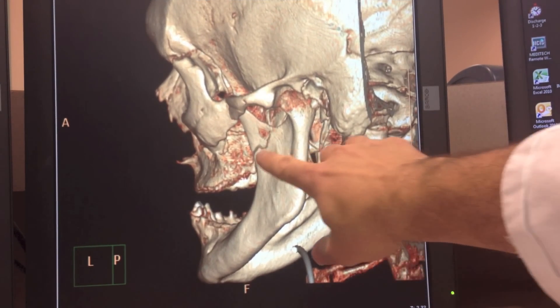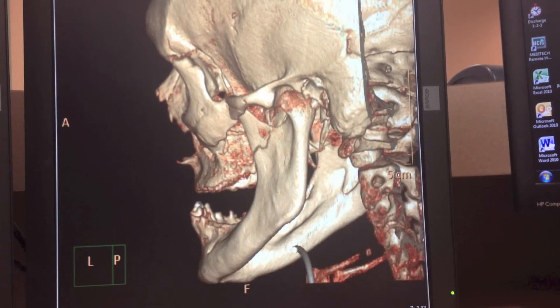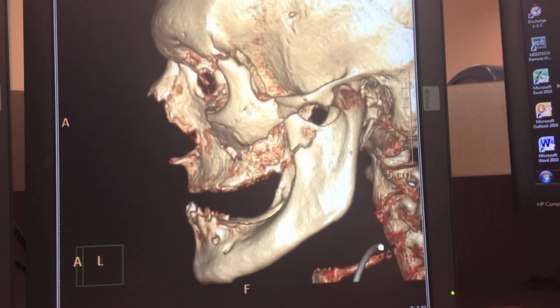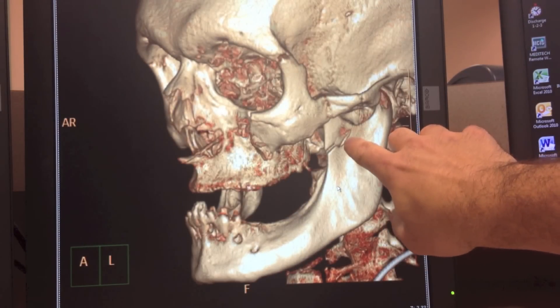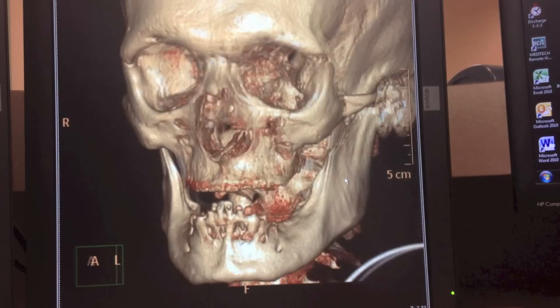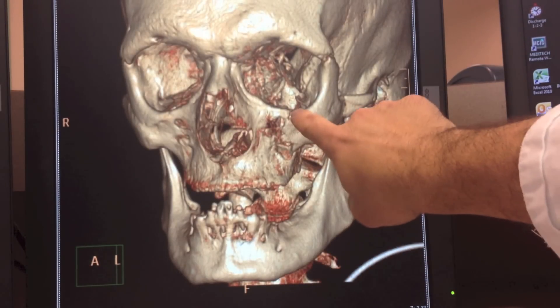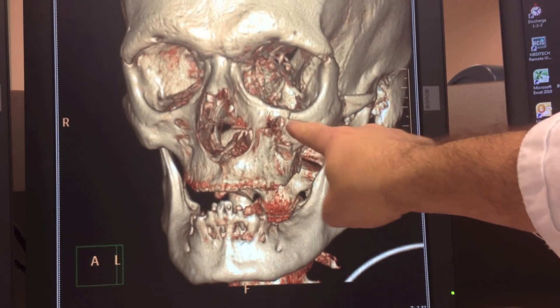Hello boys and girls. Here I'm going to show you a fracture of the mandible. It's a non-displaced fracture right at the condyle of the mandible in this patient. You can see this patient also doesn't have a lot of teeth left. The fracture is right there, and you can see it doesn't go all the way through. It's just that little piece. It also has a fracture of the lower rim of the orbit and maxillary sinus.